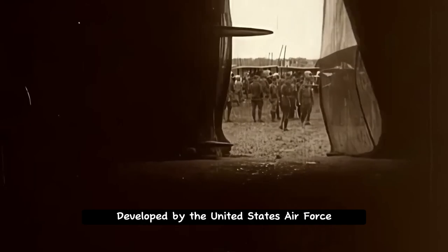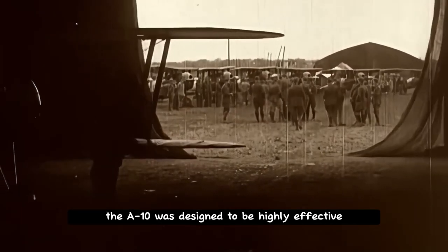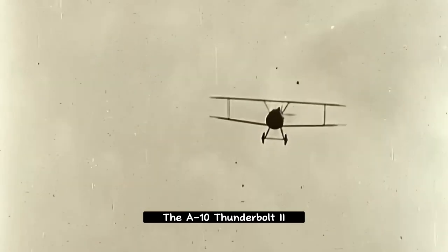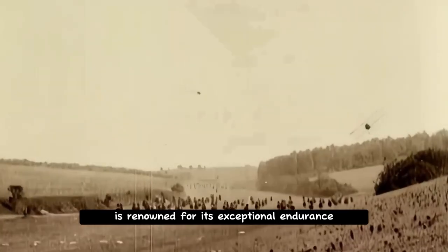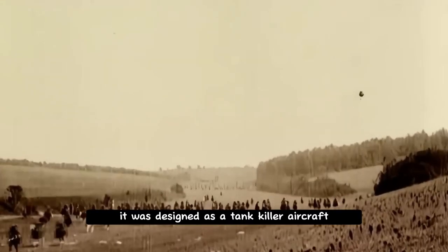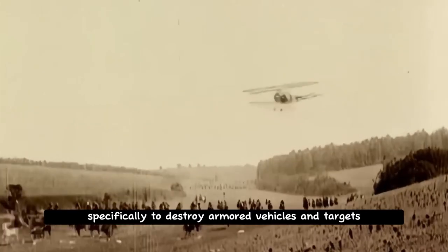Developed by the United States Air Force, the A-10 was designed to be highly effective in air-to-ground missions, especially for close-air support. The A-10 Thunderbolt 2 is renowned for its exceptional endurance. It was designed as a tank-killer aircraft, specifically to destroy armored vehicles and targets.